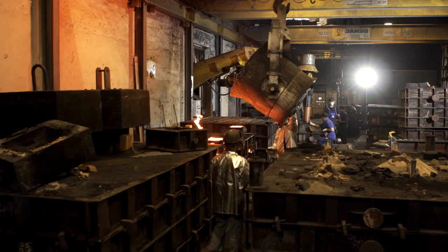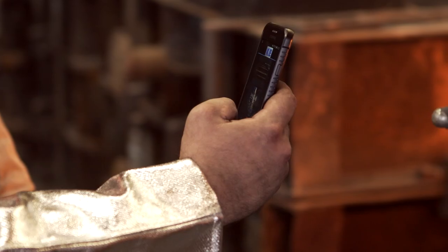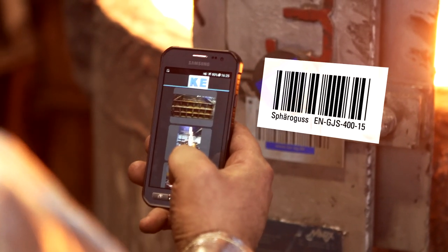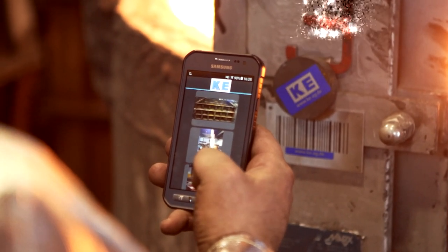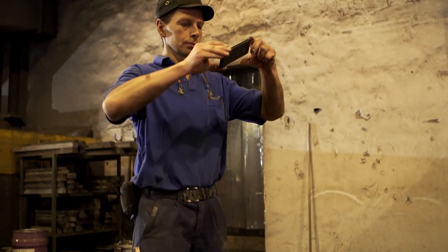The Kemptene Iron Foundry. Over four tons of molten metal flow into specially prepared molds, along with digital data via Wi-Fi onto the intranet.